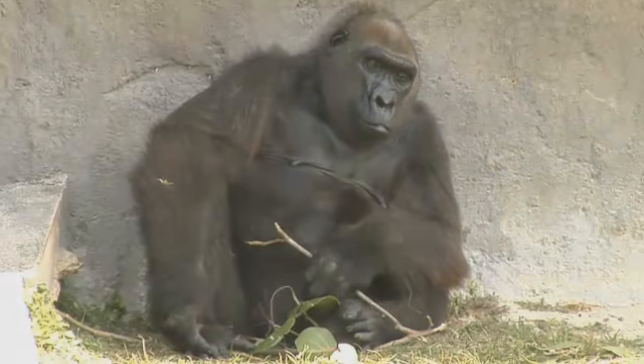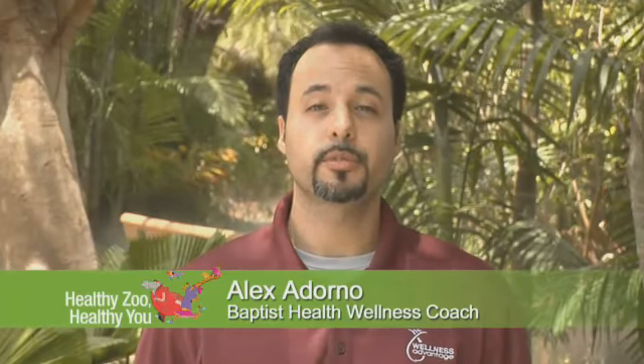Gorillas spend a lot of time squatting in their natural habitat. Squats work all the major muscles of the legs and tighten the abs.